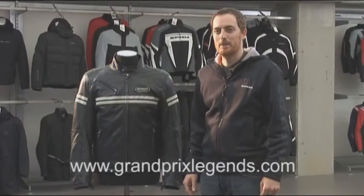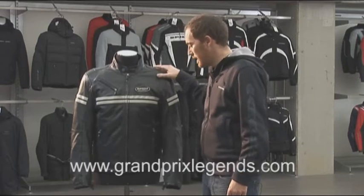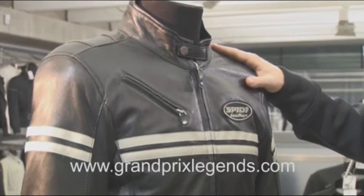Hi, this is Mattia from Spiri and I'm now presenting you our JK leather jacket. This jacket represents our idea of the classic style for bikers.